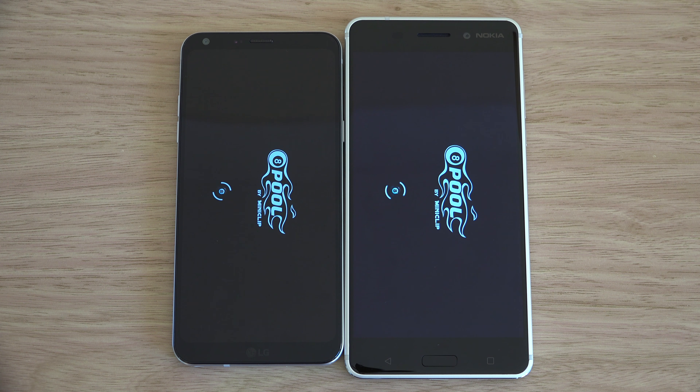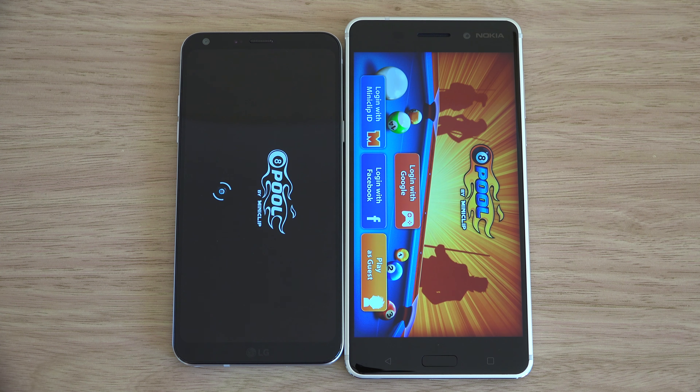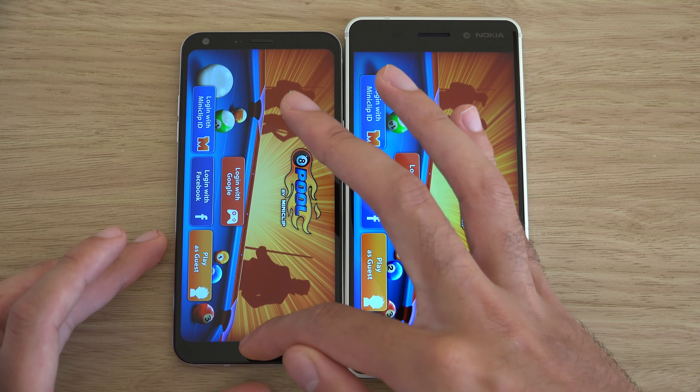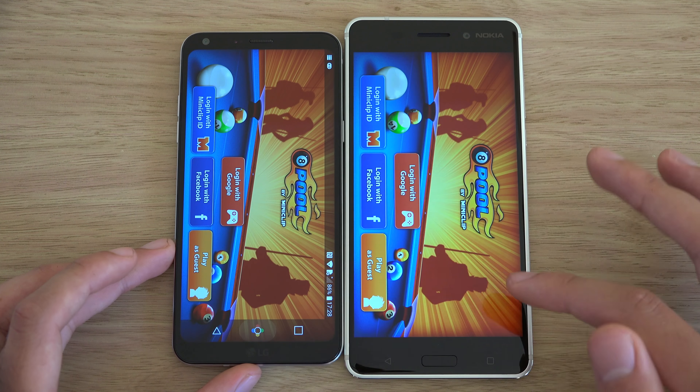In terms of performance, the day-to-day differences are negligible - a little bit different now and again. Sometimes the Q6 is a bit faster, sometimes Nokia.